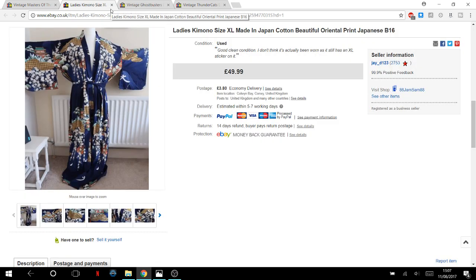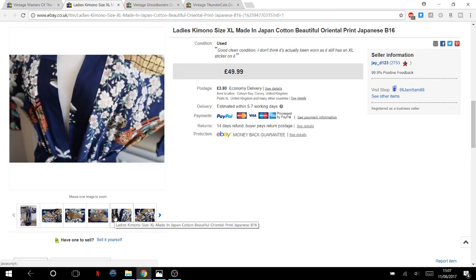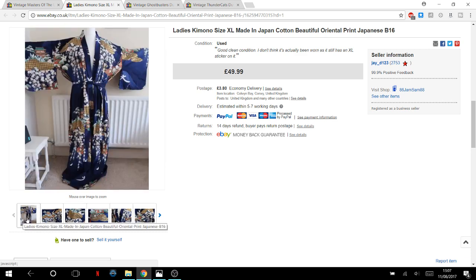This kimono — I wasn't confident enough to list it as new even though it still had a sticker on it. I took an offer of £45 including postage. It was a really beautiful kimono with a 'Made in Japan' sticker, very hard to photograph. I paid seven pounds and got £50 for it in an extra large size, and got lovely feedback from the buyer.